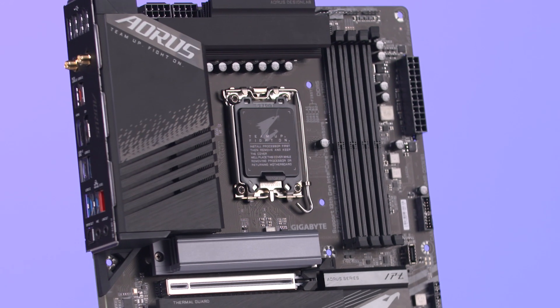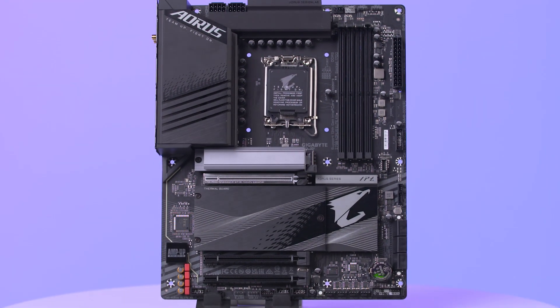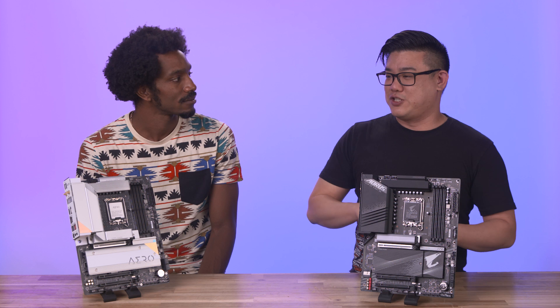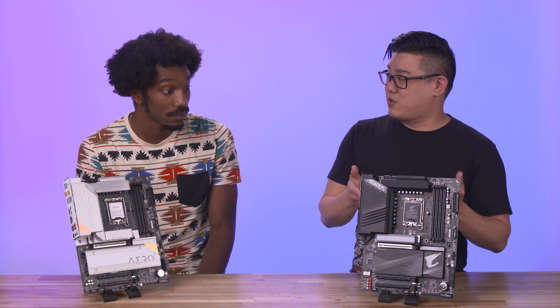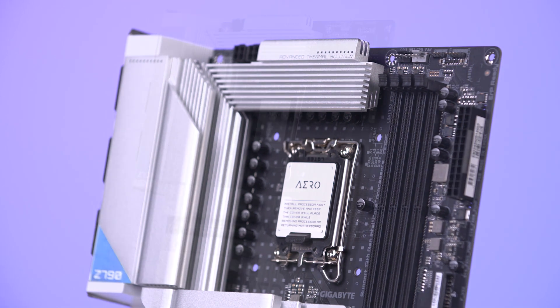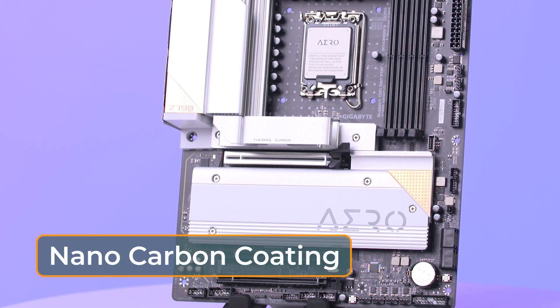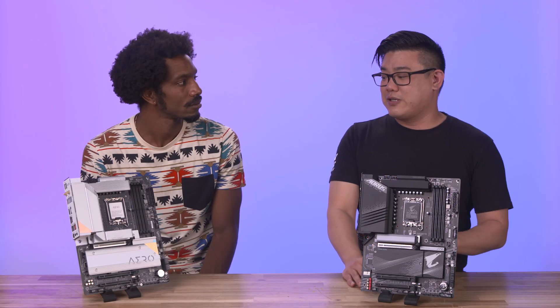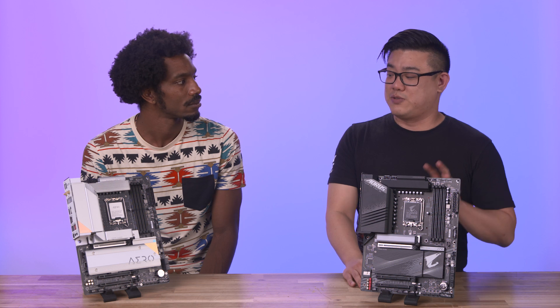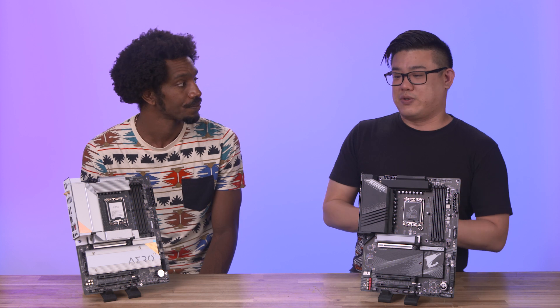For power delivery, we mentioned it before — these massive heatsinks do serve a purpose, which is to keep your power cool. When you have power that's not stable, not clean, and it's jumping all over the place, you risk damaging your components. So you want as little of that as possible. And for cooling, that's where the heatsinks are and where all the thermal pads come in. There's also something called nano carbon coating — it covers all the metal surfaces and enhances cooling by 10%. A lot of the boards also have built-in temperature sensors, so you don't have to do any of that monitoring on your own.